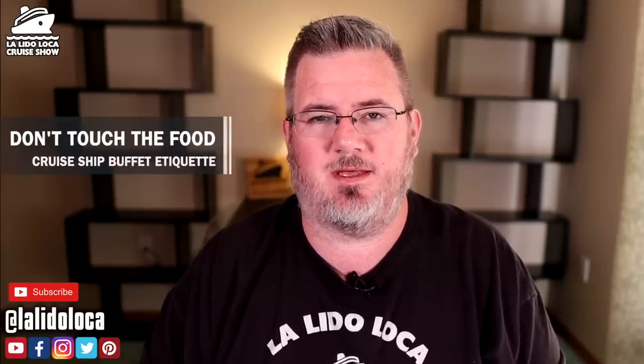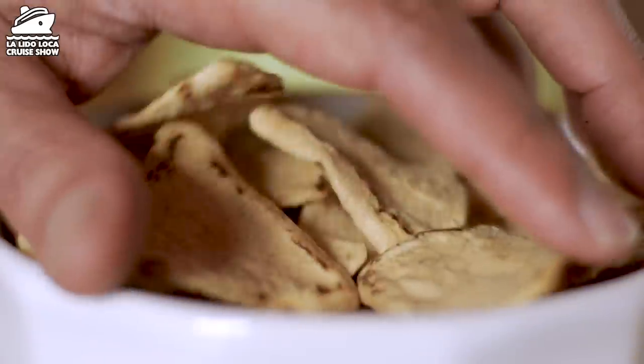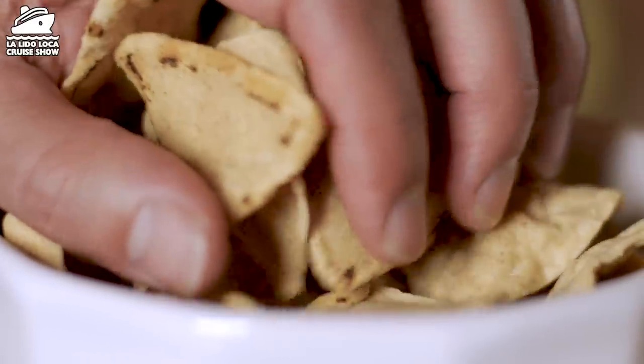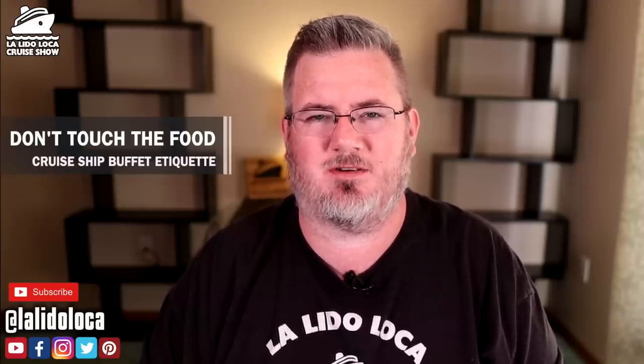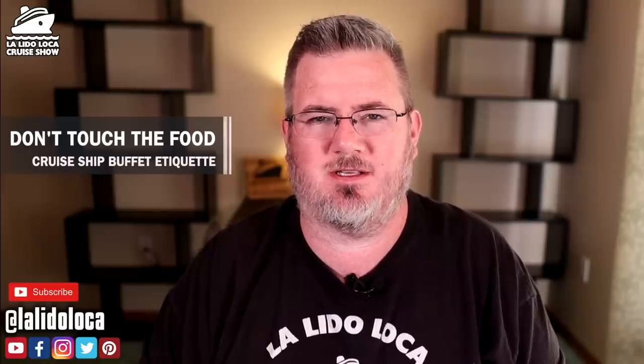Number three: don't touch the food with your hands. It should be self-evident — don't touch any food with your hands. They provide utensils for a reason. There are thousands of people cruising with you; they don't want whatever is on your hands transferred to the food, no matter how casually. If they provide tongs, use the tongs. If you don't see tongs, ask a worker. Don't touch the food with your hands.